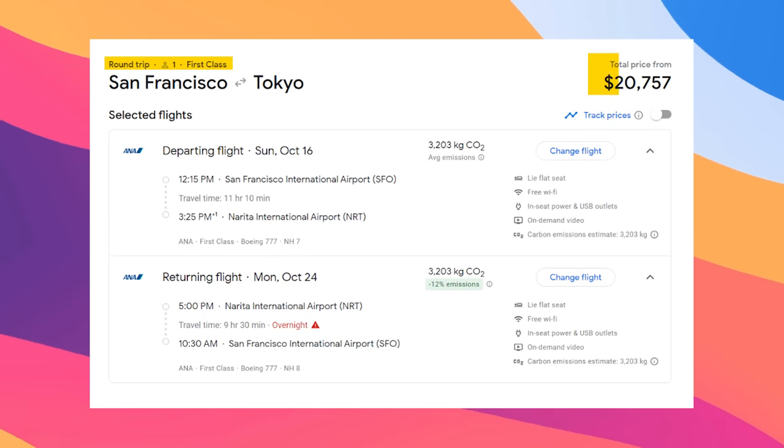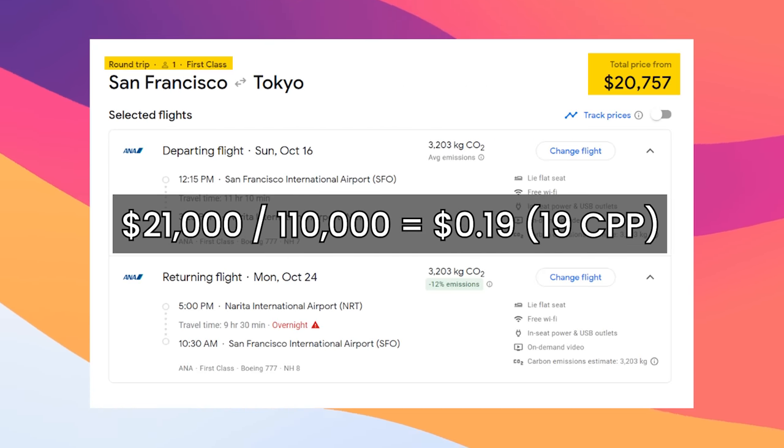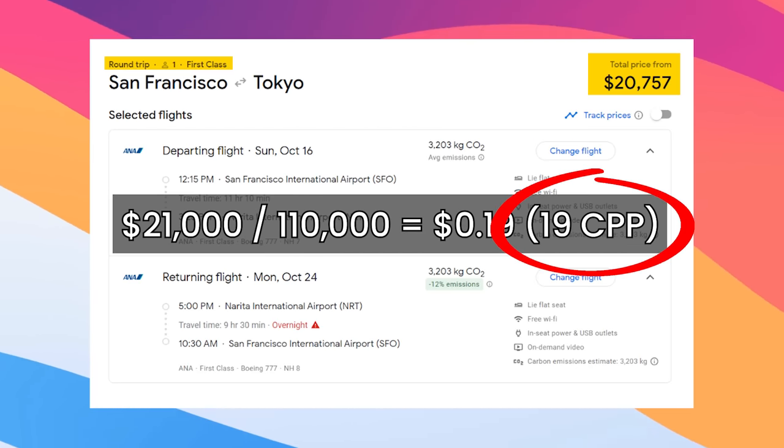For example, a First Class Round Trip is going to run you $21,000, or you can use 110,000 American Express MR points instead, meaning that you get $0.19 per point. Today, we're going to look at some of the best ways to use American Express points.